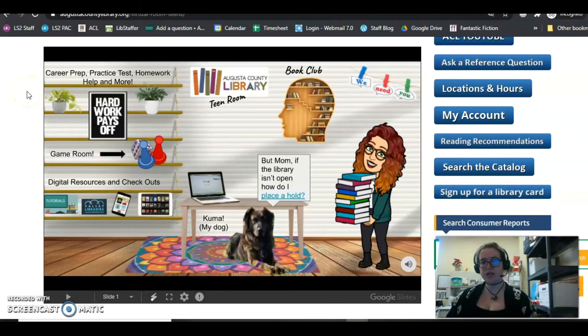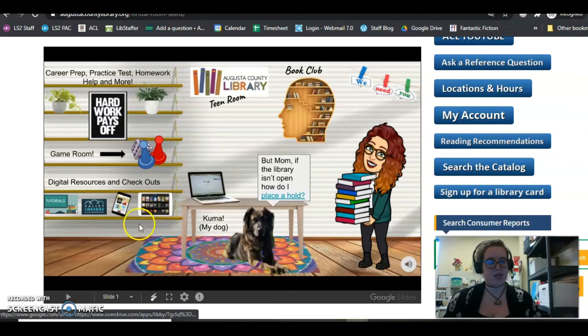The catalog is great to search for what's within our system — Augusta County, Staunton, and Waynesboro are all connected, so you can search anything from there. We also offer OverDrive and Hoopla. Hoopla is really good for media such as comic books, videos, and TV shows. OverDrive is good for audiobooks and ebooks.